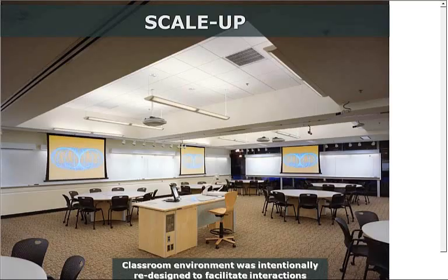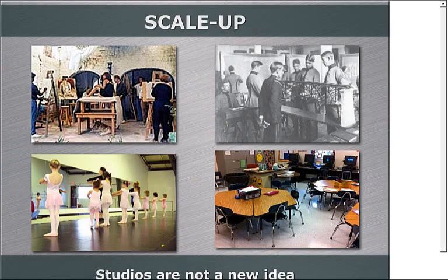Specifically, what did SCALE-UP do? Well, we redesigned the classroom environment. This is another picture of MIT's classroom. You can see it almost looks like a restaurant — it's a very comfortable, inviting space that's been redesigned to facilitate interactions. It's those relationships between people that matter, so the room has been redesigned to facilitate interactions between people, taking advantage of our trump card.